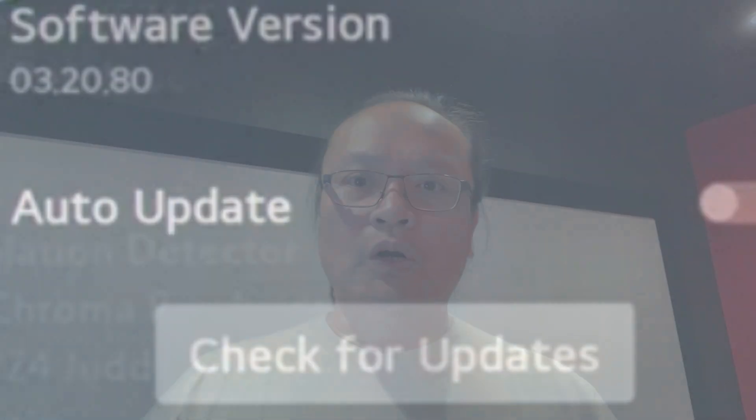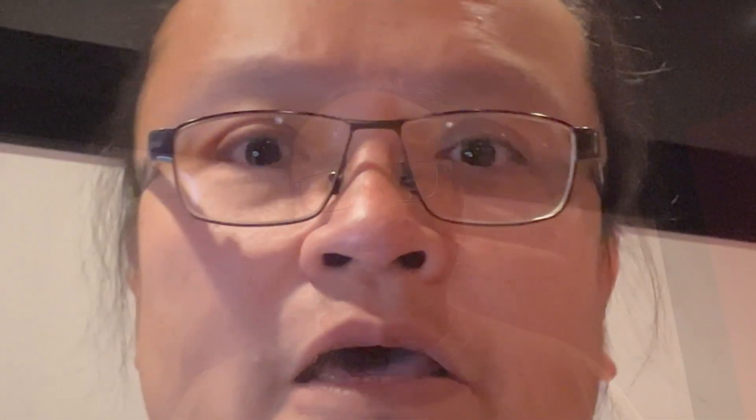This firmware — firmware 3.20.80 — is downloadable through your TV. Or, this is what I prefer, go to the LG website and download it from there, put it on a USB key, plug it into your TV, and bam, everything will be installed for you.